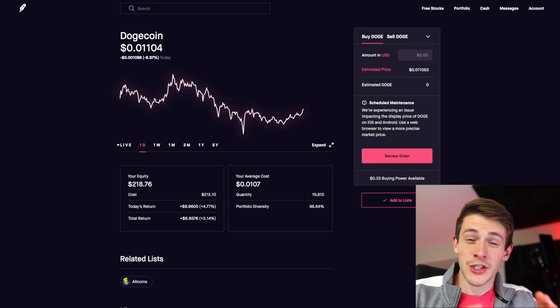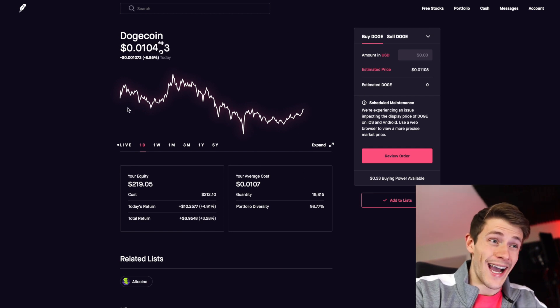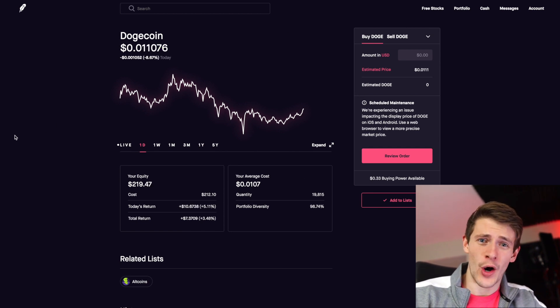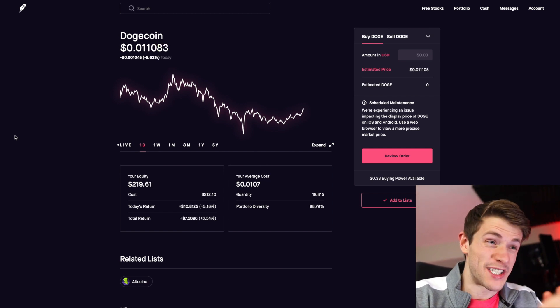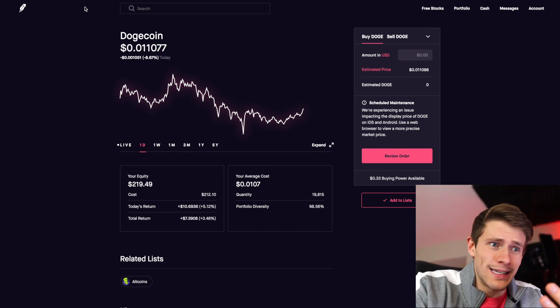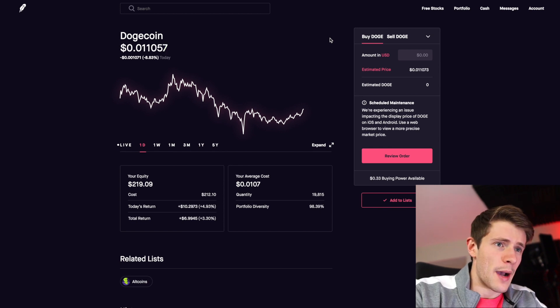Now let's look at the charts on my computer so you guys can see what it's been doing in the last day and what I think it has the potential to do in the near future. I'm here at my computer on Robinhood online — I honestly didn't realize they had an online platform until yesterday. I thought they were just an app, but apparently they have a website, which gives a little more functionality.